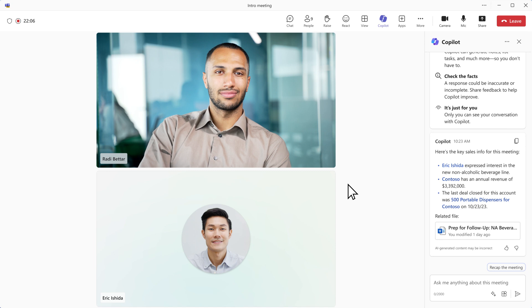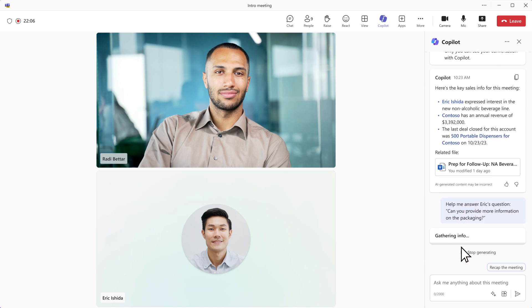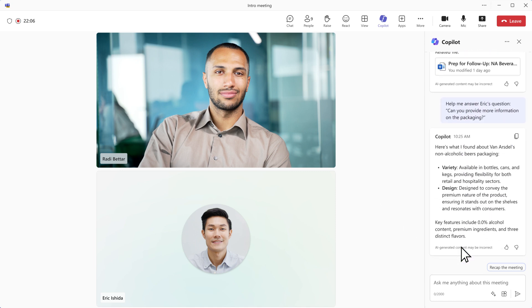Roddy turns his attention to the Teams meeting with the customer to accelerate the deal. During the conversation, while using talking points that came up from the prep, Copilot detects a question and serves up information so Roddy can respond on the spot. With a click, he gets more details about the packaging materials.